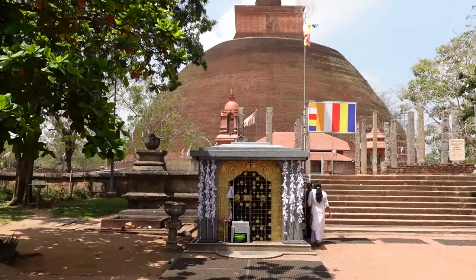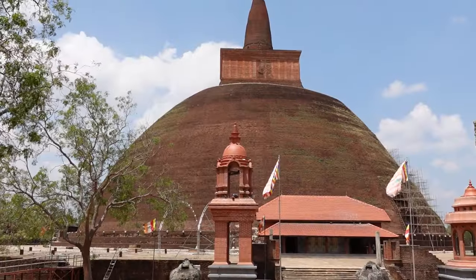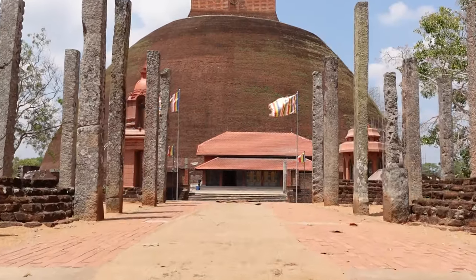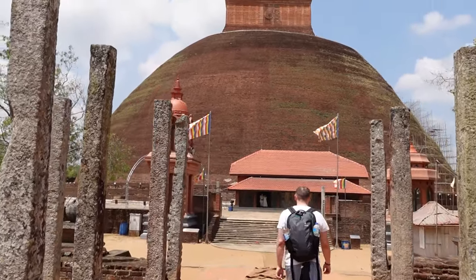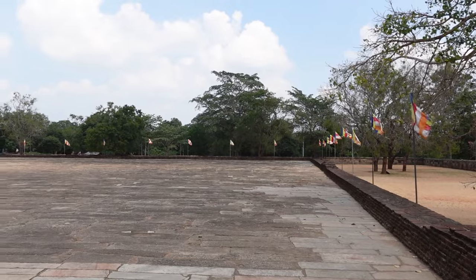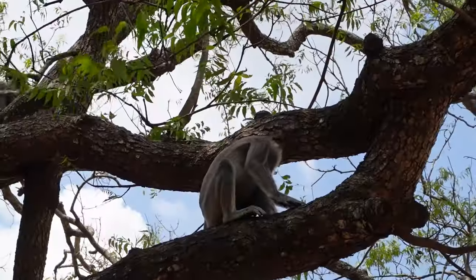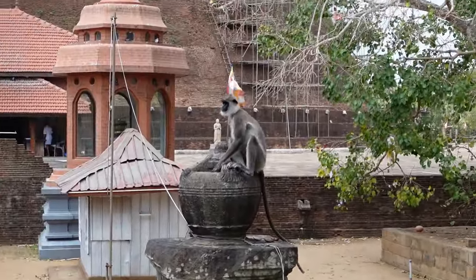Next up we visited this colossal red-brown dagobah which used to be over 100 meters high in ancient times and was regarded as one of the greatest structures next to the famous pyramids of Giza. Today it only measures around 75 meters after its reconstruction, but it's still breathtaking. The surroundings were absolutely beautiful and we spent quite some time here enjoying the atmosphere and watching all the playful langurs jumping around — it was just such a beautiful sight.